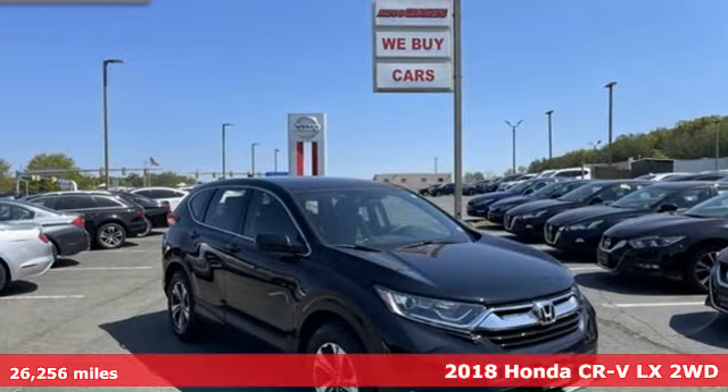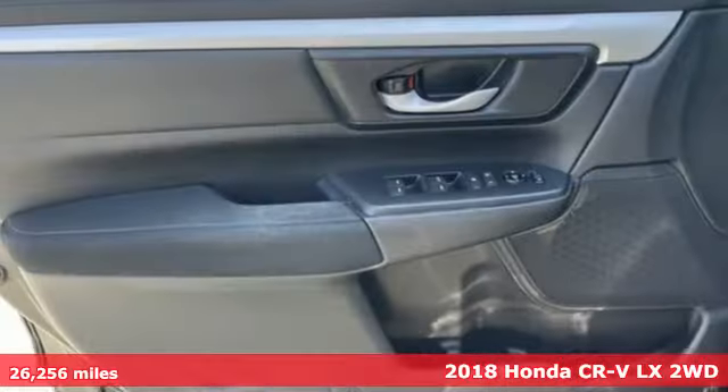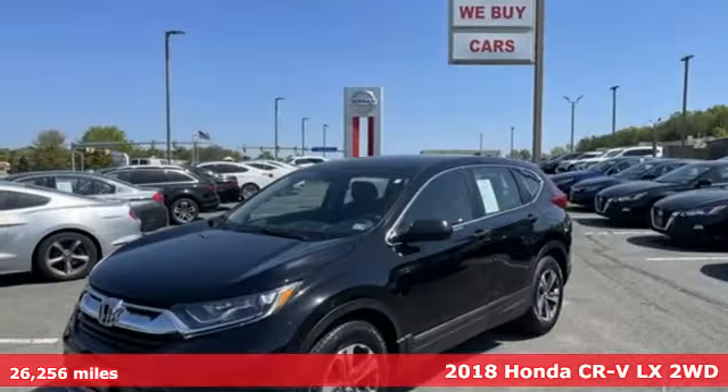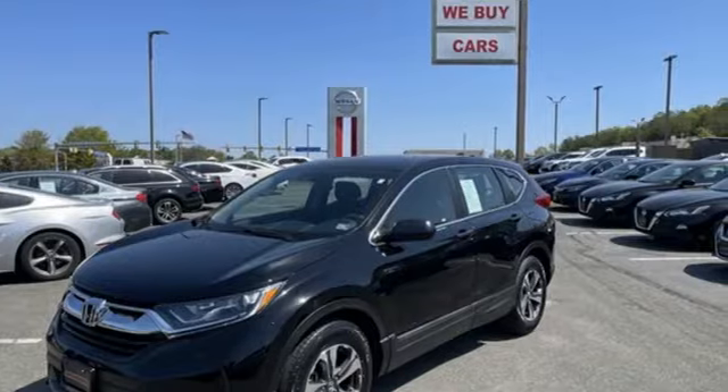Here's a 2018 Honda CR-V. Capability without compromise isn't a dream — it's a CR-V. And get ready for an impressive combination of features.